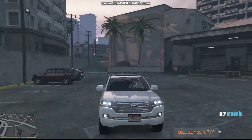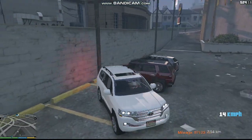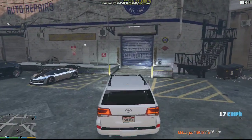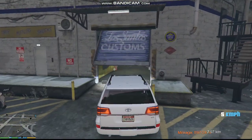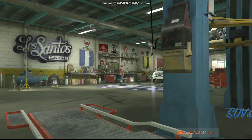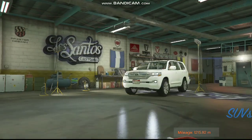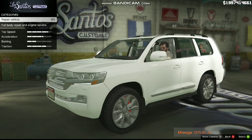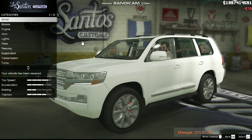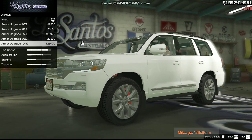Here it is — Los Santos Customs! We are going to repair the vehicle. The armor should come to one hundred percent, which is $25,000.